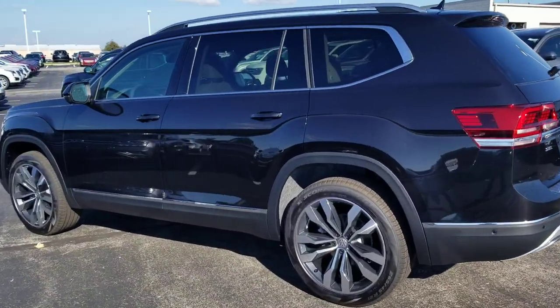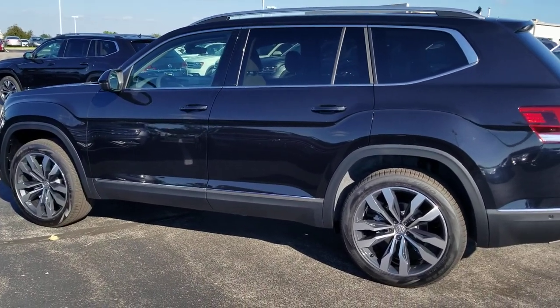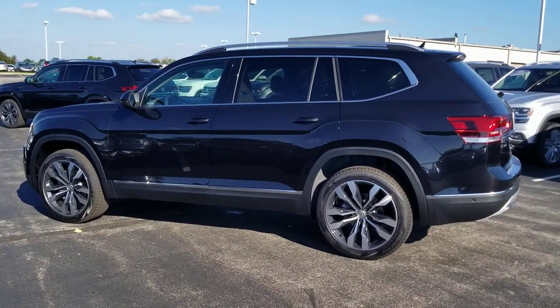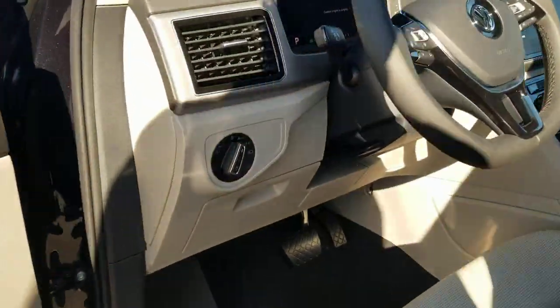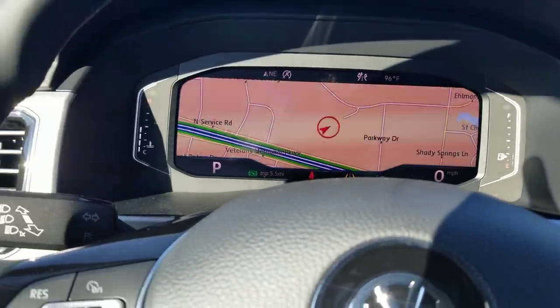It also has autonomous emergency braking up front, and emergency braking in the back — that rear braking feature is called rear traffic alert. Let's take a look inside.